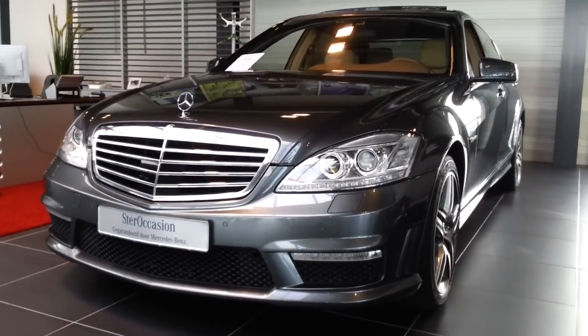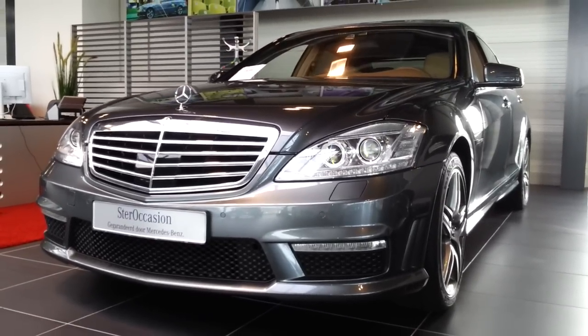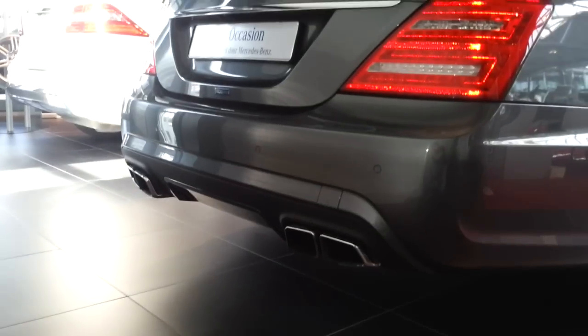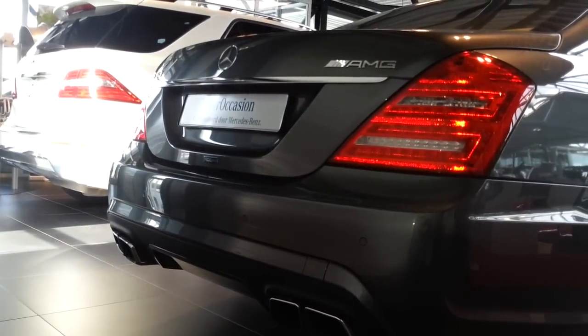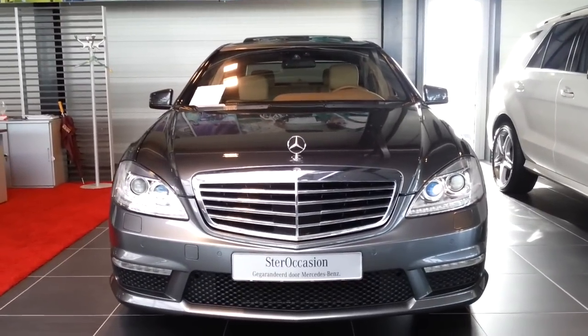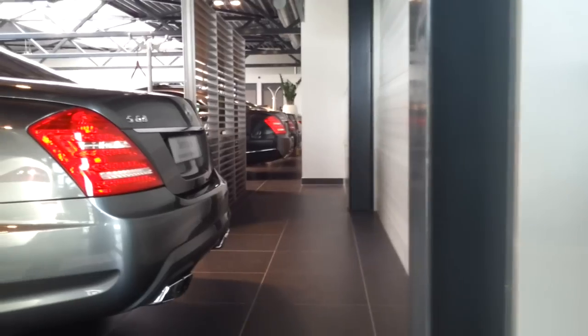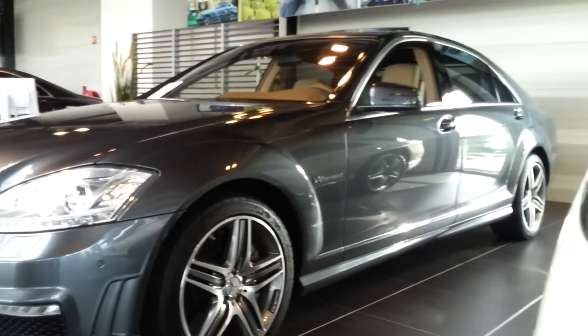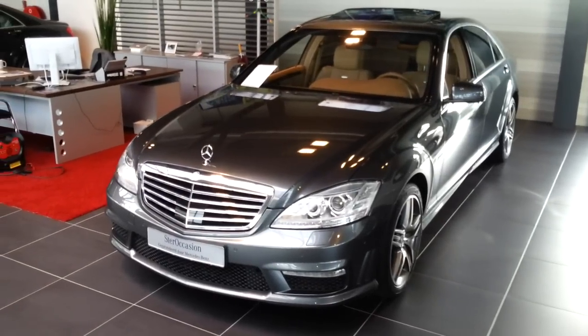Hey guys, this is the S63 AMG. It has a quad exhaust at the back, 19-inch AMG rims, and a 5.5 V8 biturbo engine. The top speed is 300 km/h limited, 0 to 62 in 4.5 seconds, and this car weighs 2,070 kg.